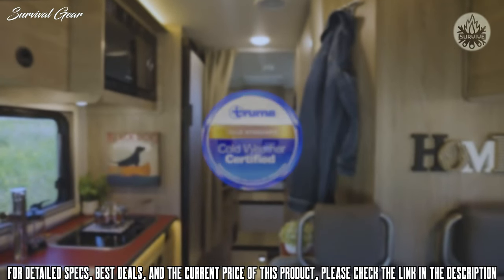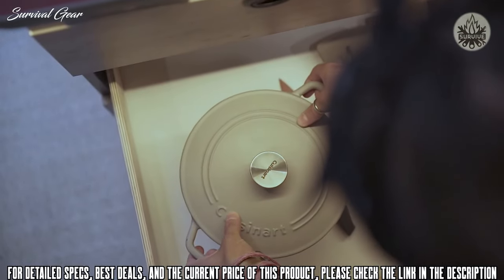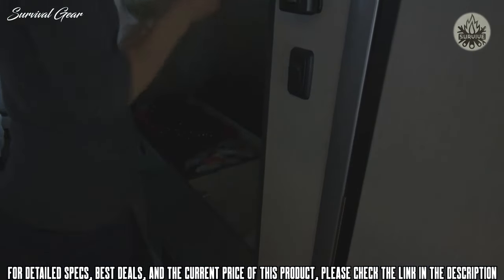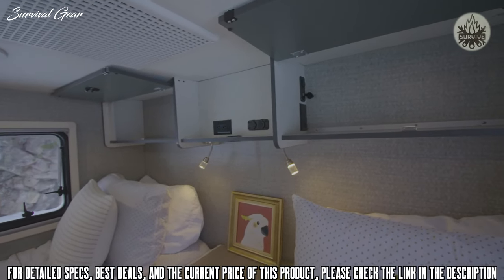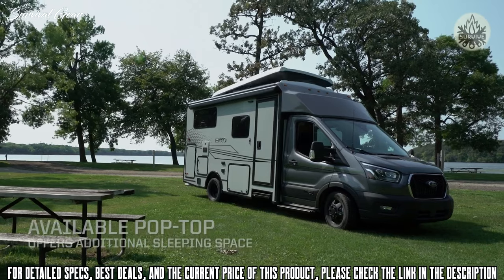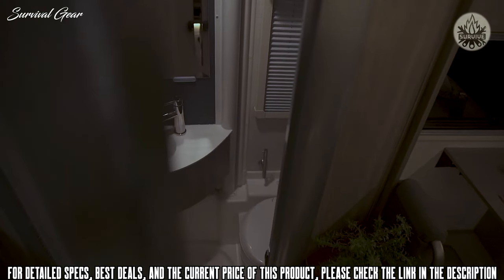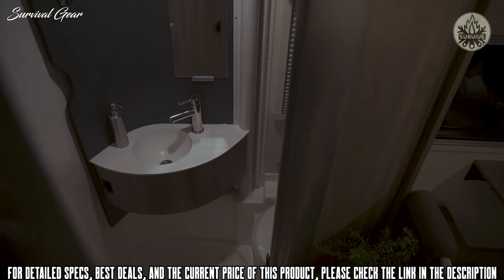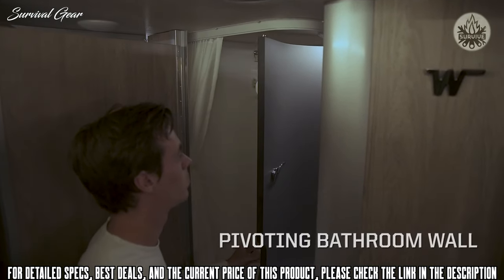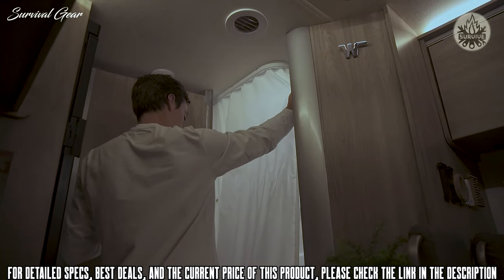Inside, you'll find overhead storage with a magnetic holding system, plus more storage in the galley, as well as under the bed, in two overhead cabinets, and on the center shelf in the bedroom. The Echo's twin beds quickly convert into a large queen bed, and the available pop-top provides additional sleeping space. The bath features a cassette-style toilet and an innovative German-engineered Wunderwall, which pivots to turn the lavatory into a shower and keeps your sink and toilet dry in the process.